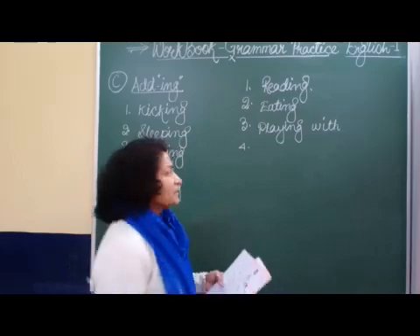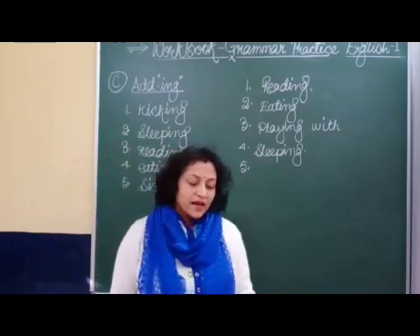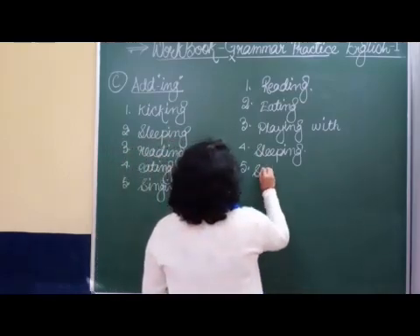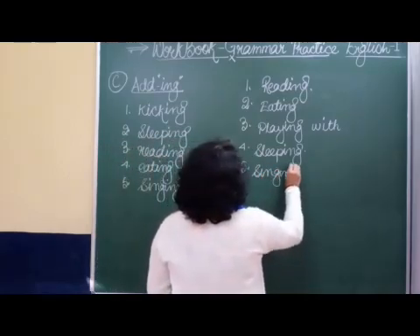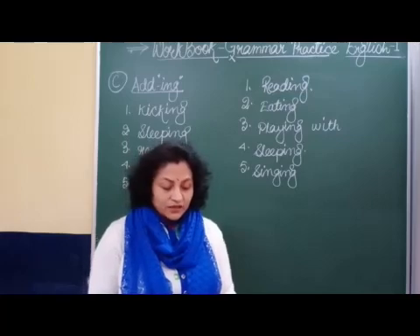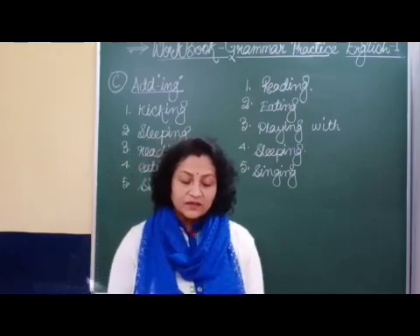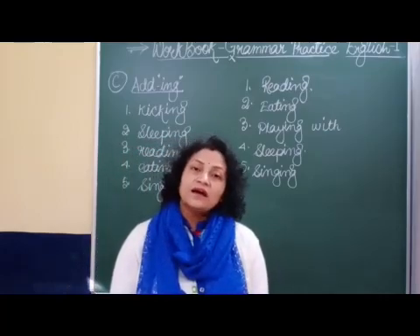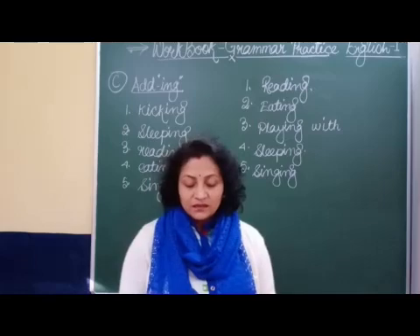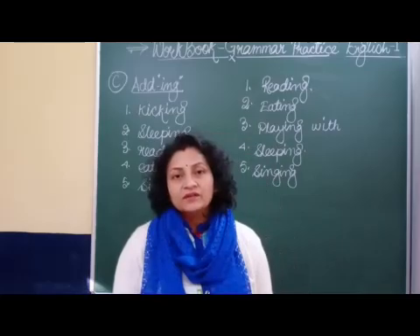Next, we are given 'The child is dash a song.' You can see the child is singing a song. Now children, you have completed part C where we have done all '-ing' words and completed filling the gaps. Let's see what is given in part D and we will complete it in our next video. Thank you.